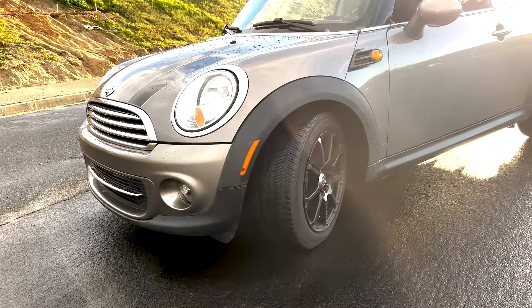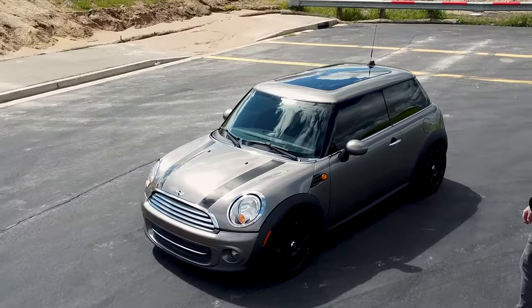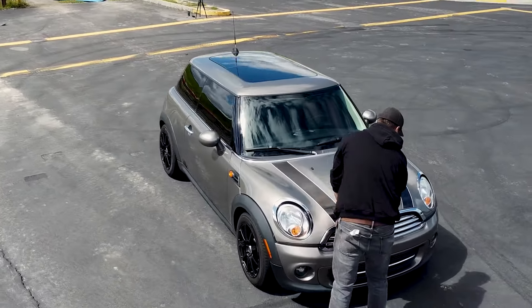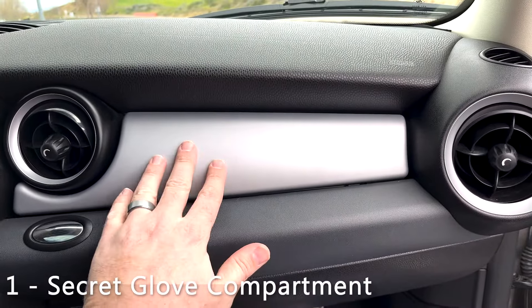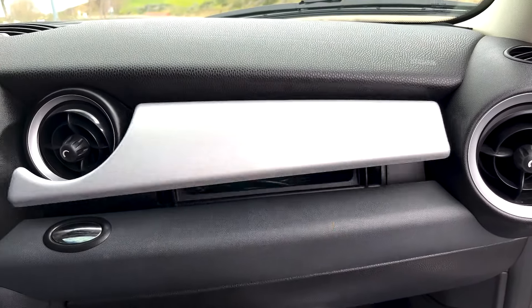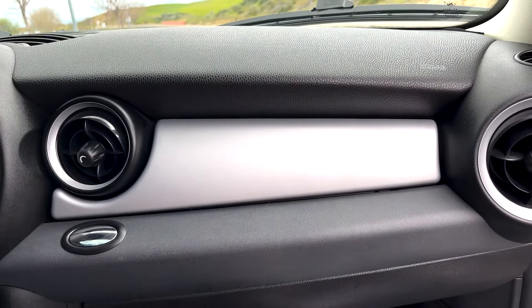First thing on my list is obviously this little glove compartment contraption. You click it and it opens right up, then just push it back down. That's number one.